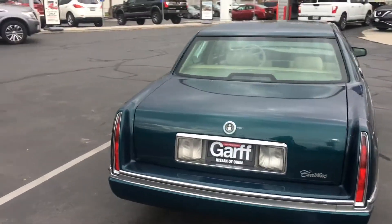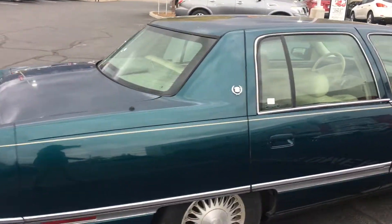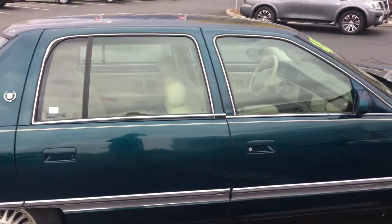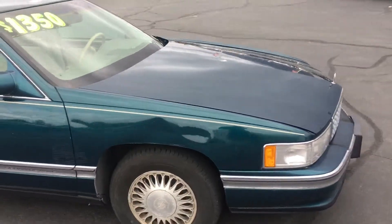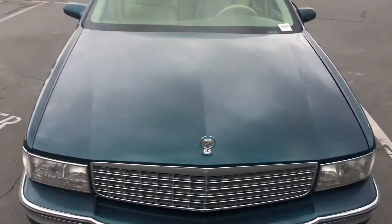Got the engine running — she runs smooth. Body's looking clean, and at this price you cannot go wrong.